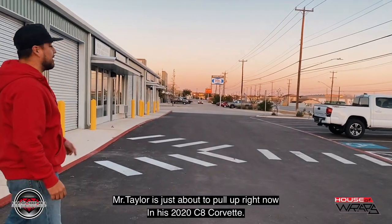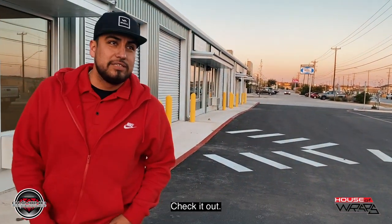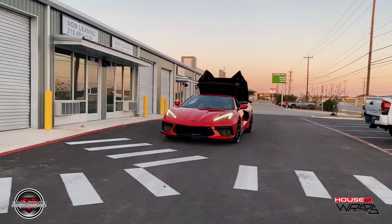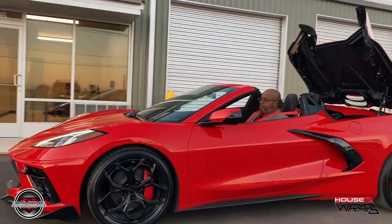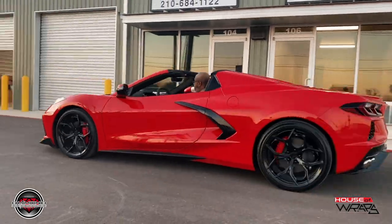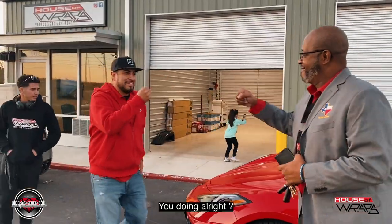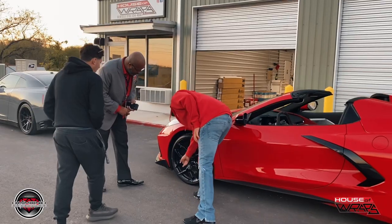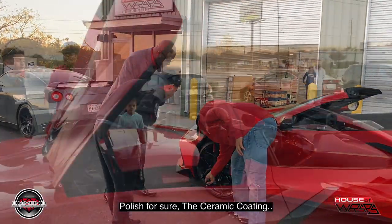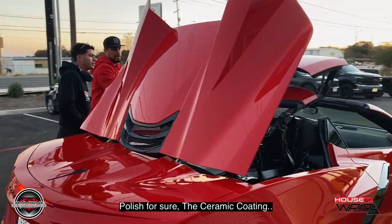Mr. Taylor's just about to pull up right now in his 2020 C8 Corvette. Check it out. About the wheels — we're going to do one wheel first, a ceramic coating.